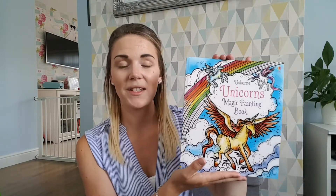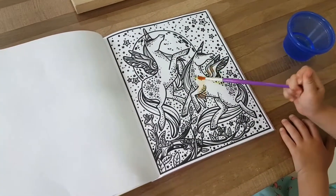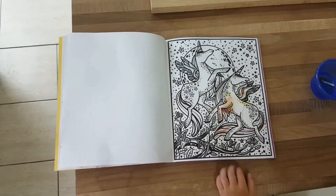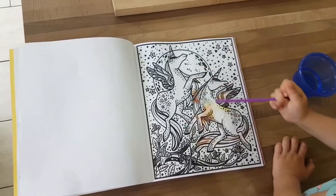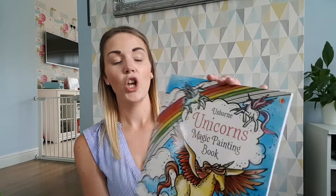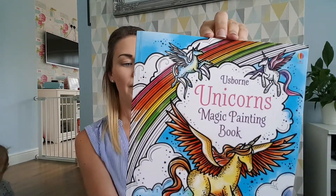The next activity is this — it's a magic painting book, and for me it's a godsend. Elise loves to paint and colour in, but this is a little bit different. All you do is get some water, dip your brush, and it paints the colours into the page — so there's no mess. It goes a little bit on the fingers but that's easily cleaned. This is the Usborne Unicorns Magic Painting Book, and it was £5.99 from a little book fair, though I'm sure you could find it on Amazon.